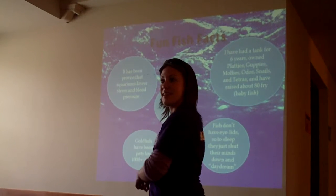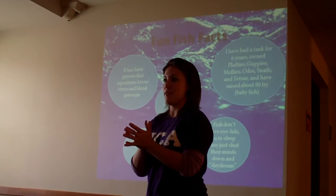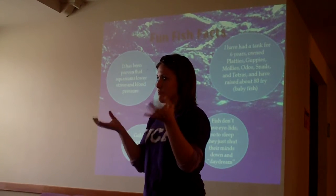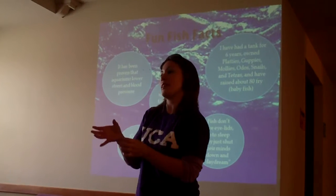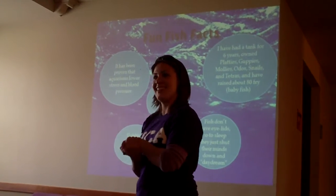Goldfish have been kept as pets for thousands of plus years, so fish have been around for a long time. Fish don't have eyelids, so they don't technically sleep. They just shut their brains down and daydream. It's very nice.